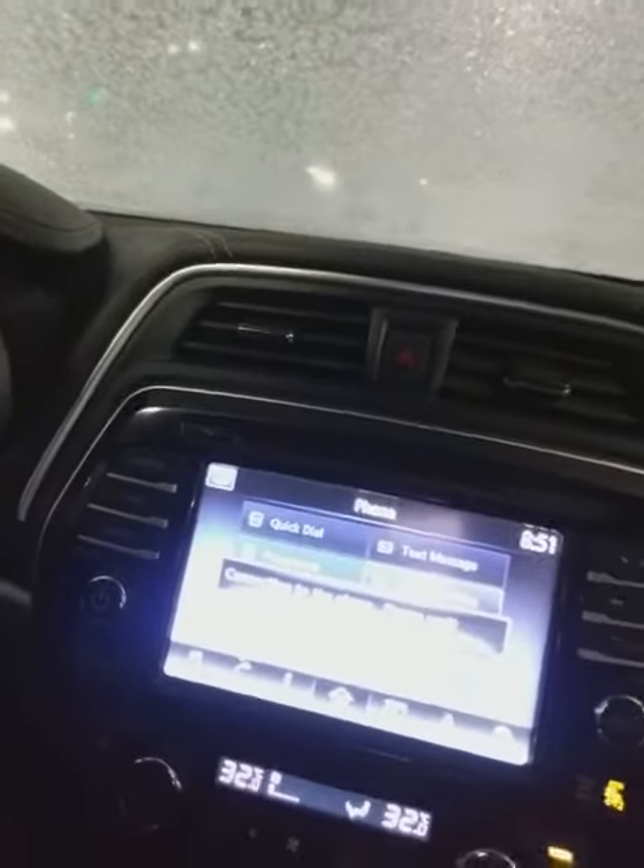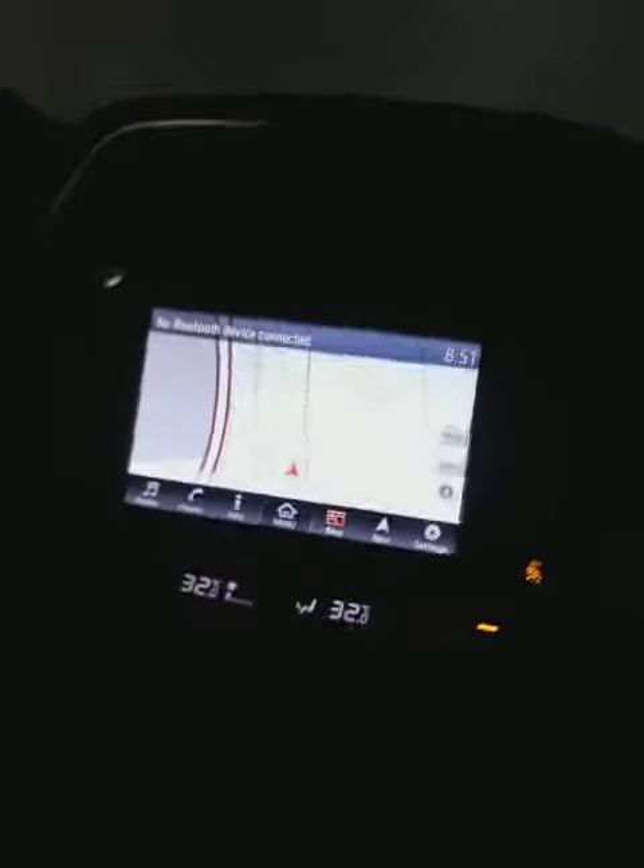Cruise control settings are right here. To avoid that distracted driving ticket, you can also use voice commands to make and receive phone calls, change the audio station — which includes AM, FM, CD, auxiliary, Bluetooth, media, and satellite radio with subscription — and of course give directions on your navigation, which works anywhere in North America. Got your backup camera right there as well.